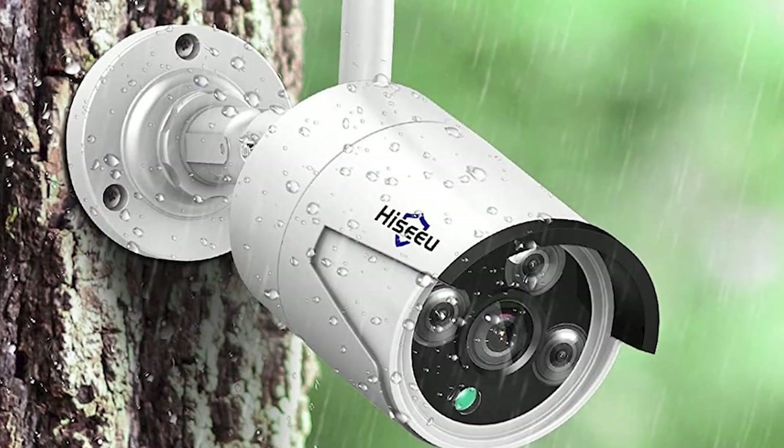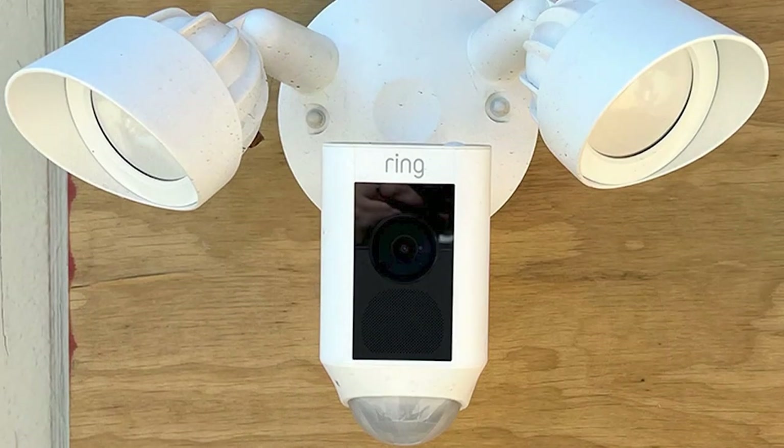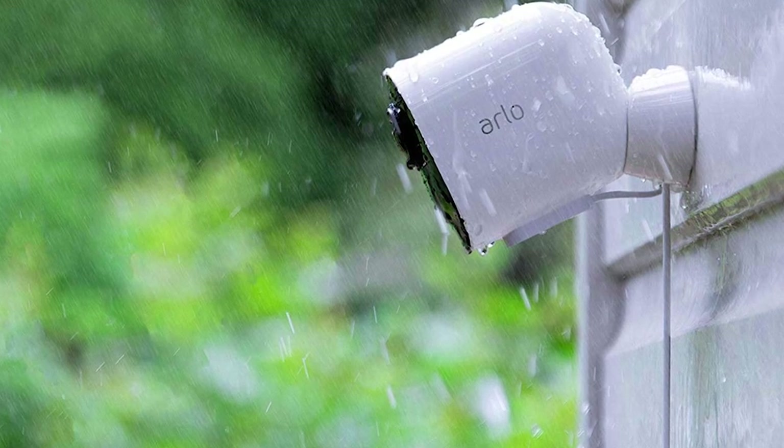Hello everyone. In today's video, I will review the best five outdoor security cameras of 2023. With weather-resistant design, these are the best outdoor cameras on the market as tested by our experts. A closer look at our top picks.